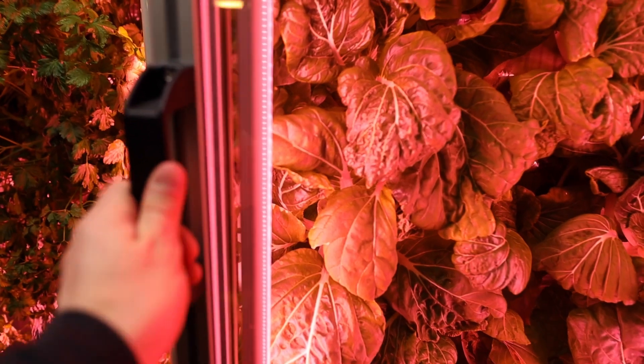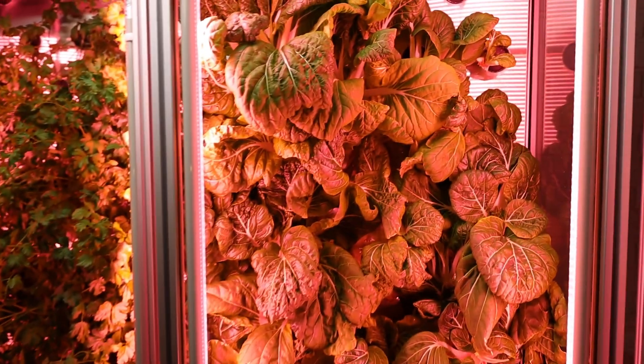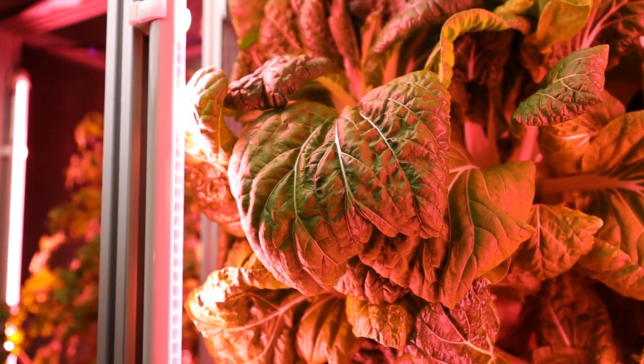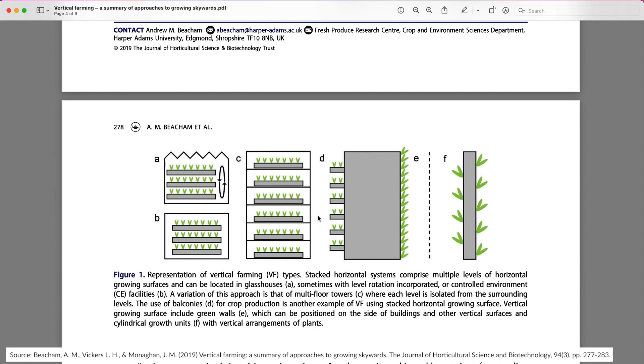Using self-contained tiers allows the lights and other growth-critical variables to be optimized for each individual plant. These individual controls allow a wider range of plants to be grown in the same system because each tier can be tailored to suit a separate plant. In addition, stacked systems can also utilize a balcony design in which the plants grow on physical outcrops that extend from a wall.